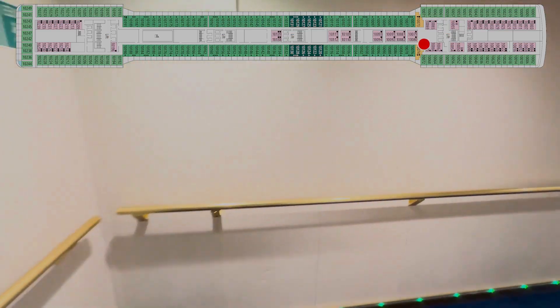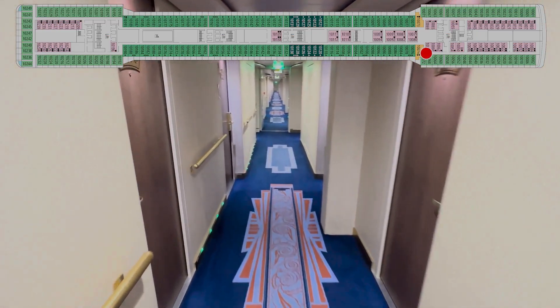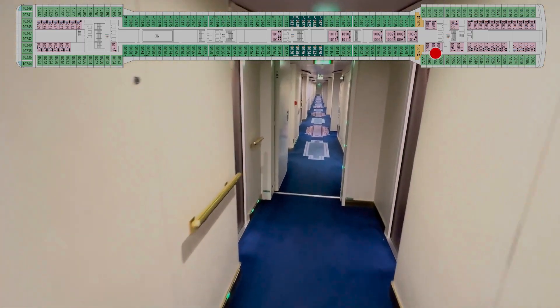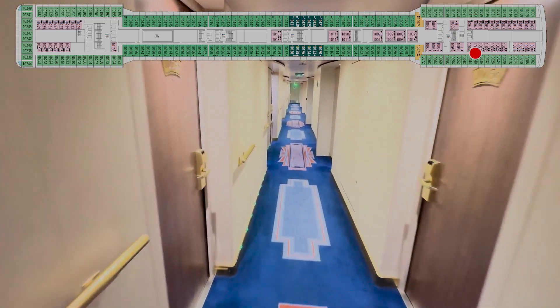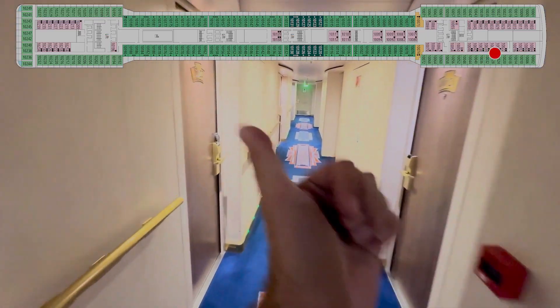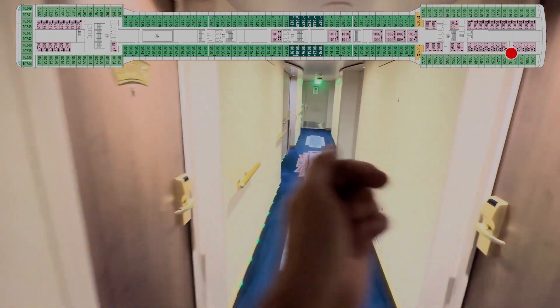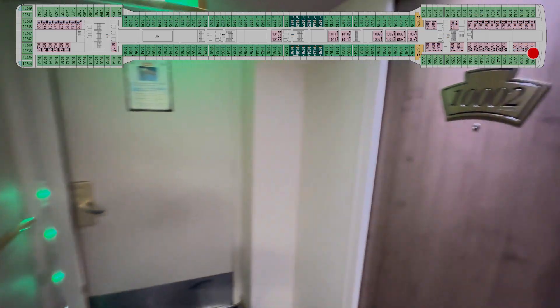Crew door, turn in the corner. 74 and 72. 70, 68, 66, 64. 62, 60, 58 — access to the forward elevators and stairs. We started right here but on the other side. We're almost done. 56.